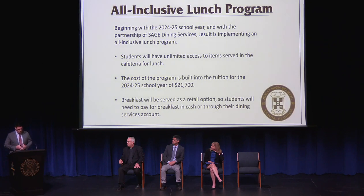Moving on to our all-inclusive lunch program: beginning with the 2024-25 school year, in partnership with Sage Dining Services, we are excited to be implementing an all-inclusive lunch program. Students will have unlimited access to items served in the cafeteria for lunch, and the cost of the program is built into tuition for 24-25, which is $21,700. Breakfast will still be a retail option, so students will need to pay for breakfast in cash or through their dining services account.